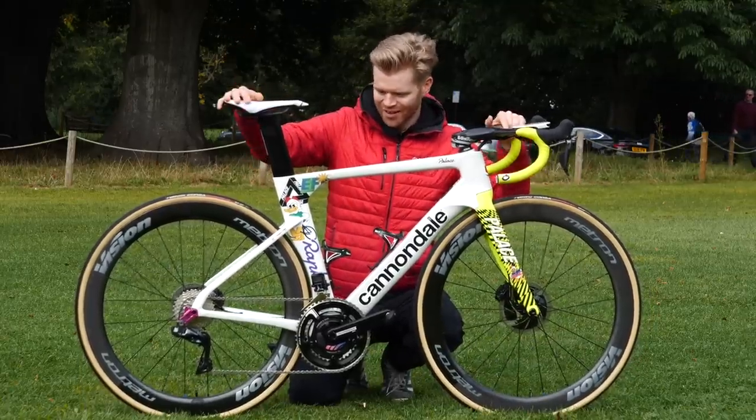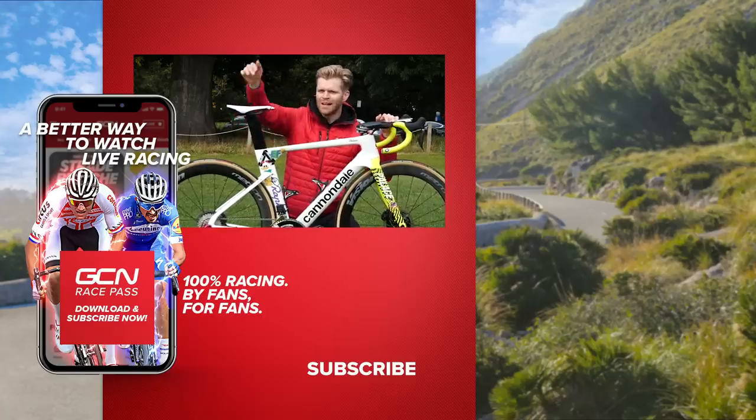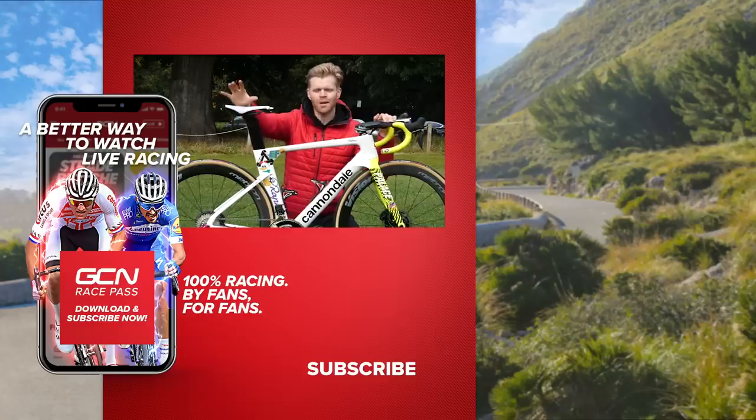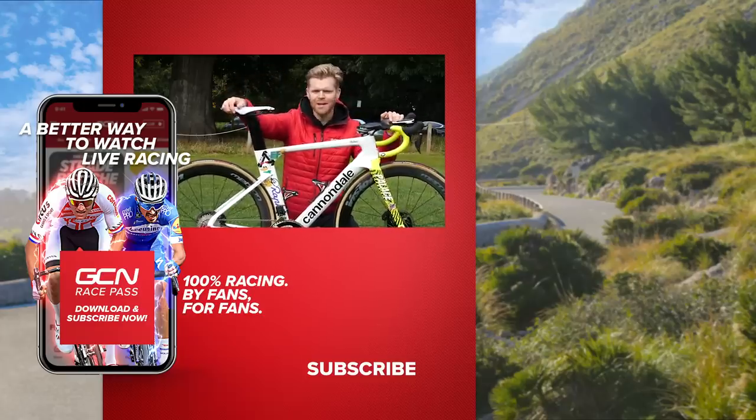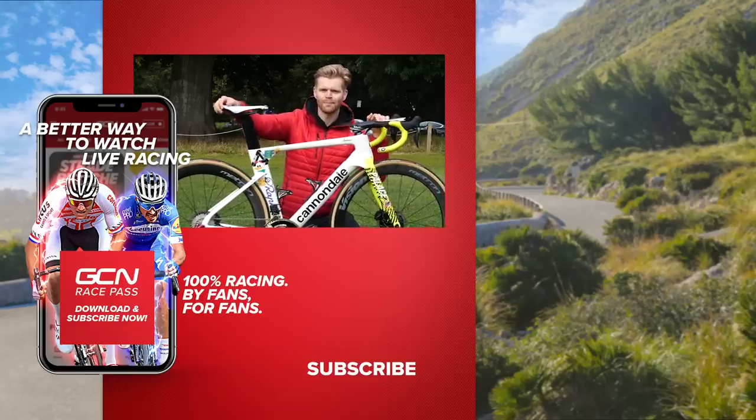I hope you've enjoyed this look at what I think is a really cool bike. If you have, please give it a thumbs up. If you'd like to see all the other pro bikes in one place, you can find them on the GCN app. Let us know what you think in the comments and I'll see you in the next one. Bye.